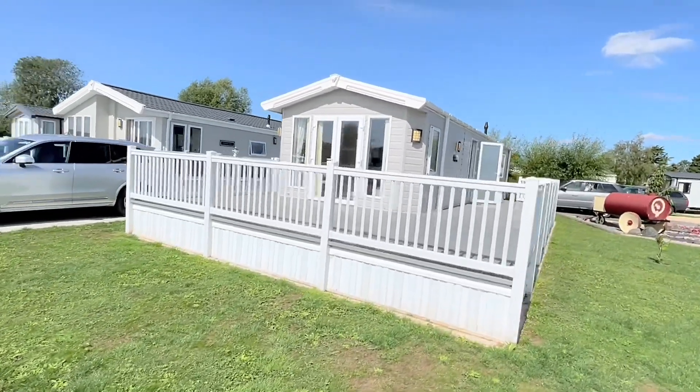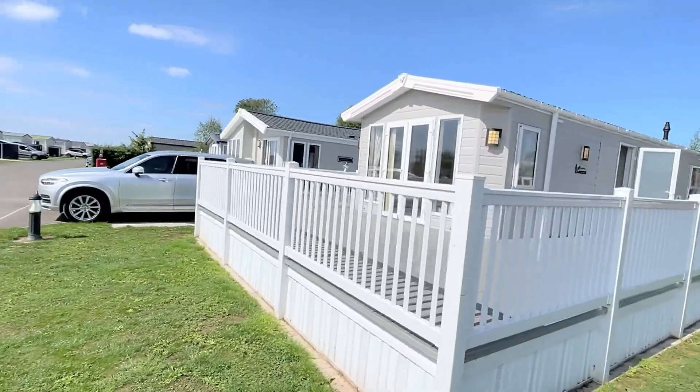Good afternoon everybody, Steve here from My Leisure Home. I'm just about to do a quick video tour of this behind me — it's a Willoughby Sheraton, 40 by 13, 2018 model. It comes sighted with decking and skirting. I'll take you for a wander around it now.